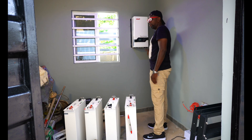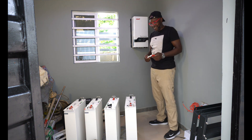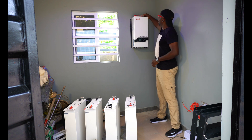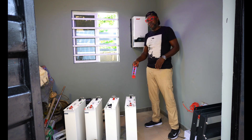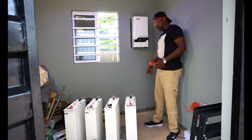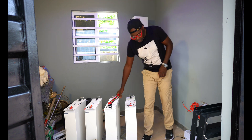The inverter is firmly in place. Let's check with the plumb — yes, it's straight. Now that it's firmly in place, we're going to move on to the next stage, which is stacking up the lithium batteries right here underneath the inverter. Let's start that already.